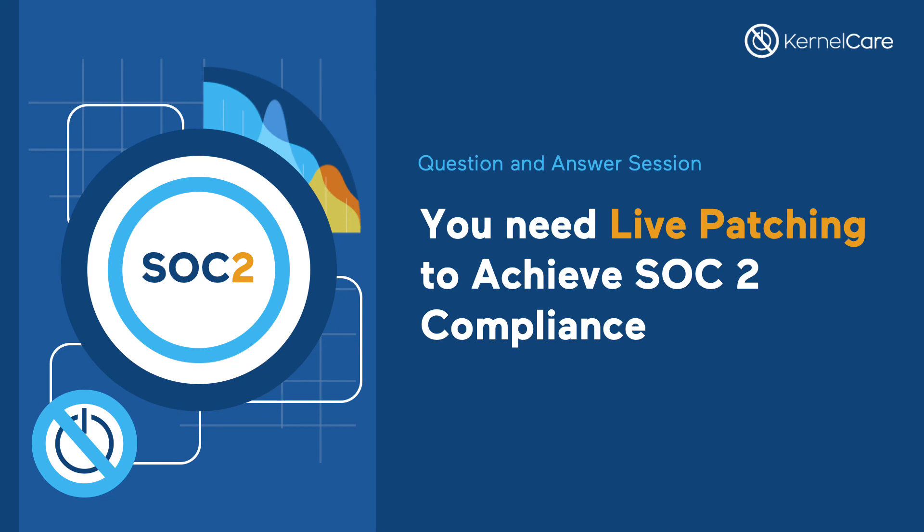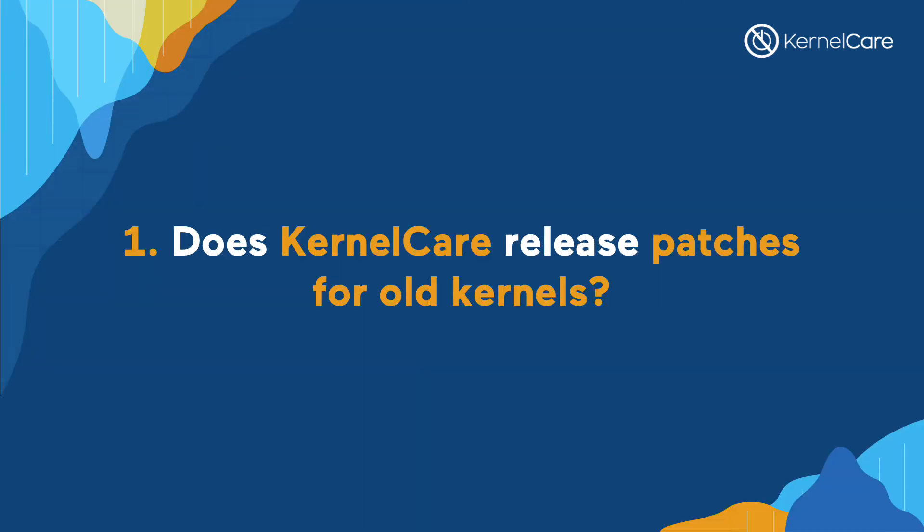Thank you, André. We'll go ahead and take questions for the rest of the webinar. Please use the hashtag AWSKernelCare on Twitter or post your questions into the question box within your GoToWebinar control panel. Does KernelCare have patches for older kernels? Yes, we support patching of Linux kernels on distributions even after end of life.